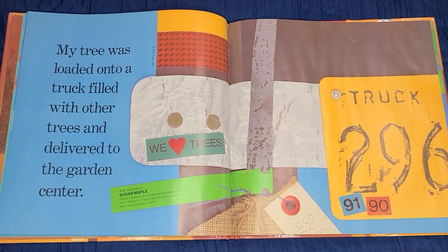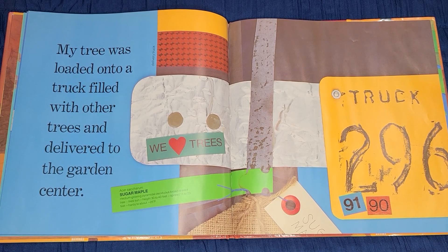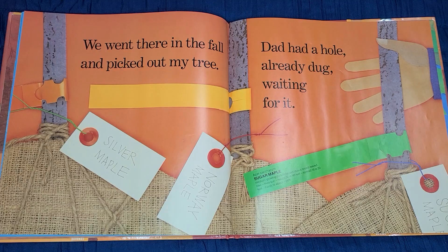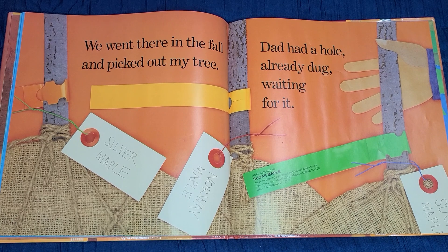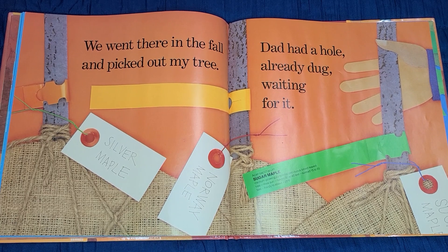My tree was loaded onto a truck filled with other trees and delivered to the garden center. We went there in the fall and picked out my tree. Dad had a hole already dug waiting for it.